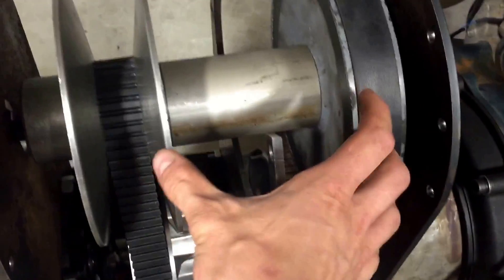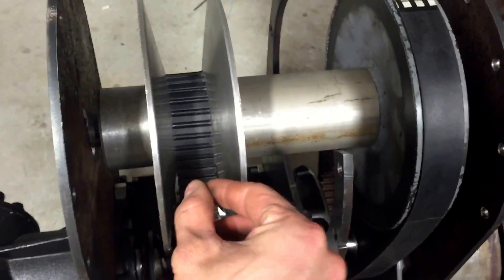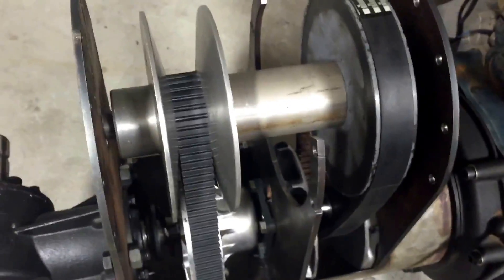this one will drop further into the groove, forcing these two pulleys to actually shuttle over. As it shuttles over, this one rides to the outer edge and that one drops in deeper — so that gives me my two stages of CVT reduction.